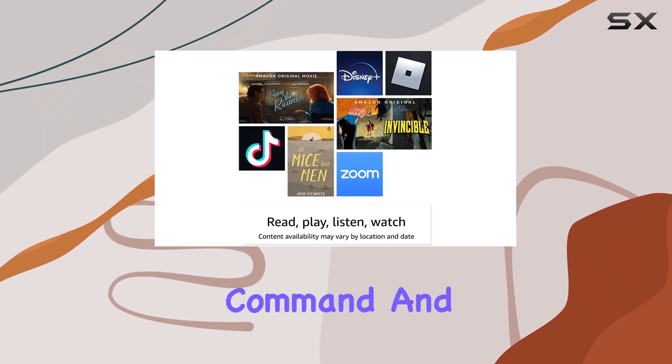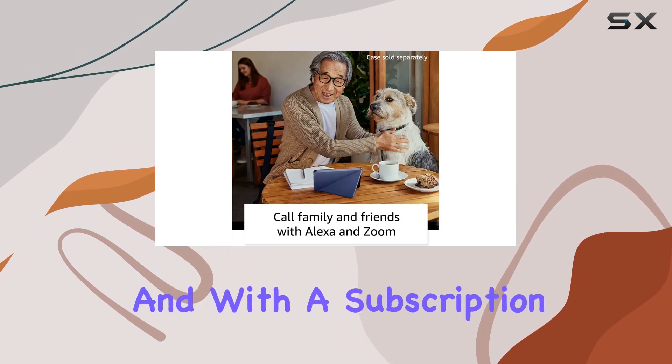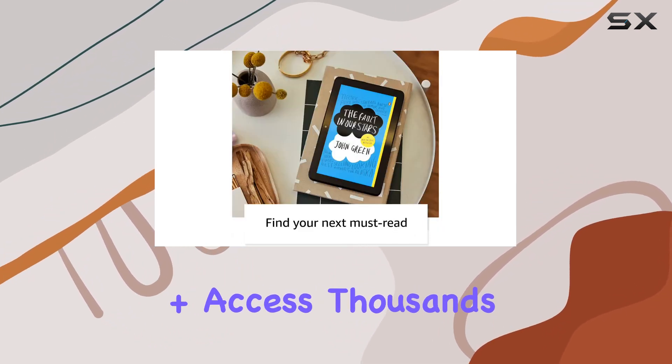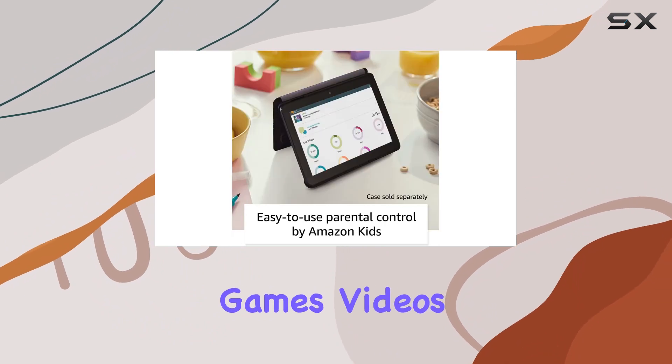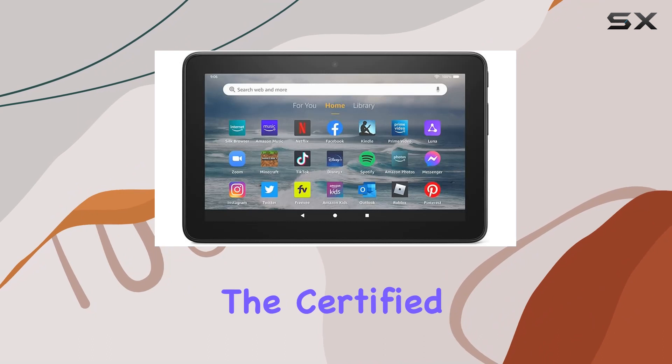For families, Amazon Kids offers easy-to-use parental controls, and with a subscription to Amazon Kids+, you can access thousands of books, apps, games, videos, songs, and Audible books.